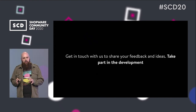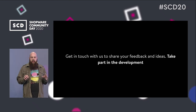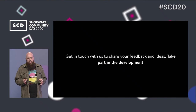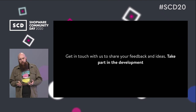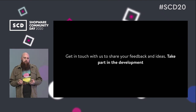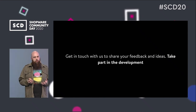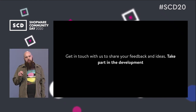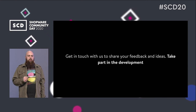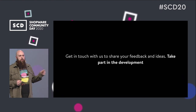The last slide is also the most important part of my presentation: taking part in our development. As Josh, our product director, showed you before, we are working on some kind of idea management. It's really important for us to get your feedback about our ideas and to know what we need to do to make you happy with our software. Please take part in our development, share your feedback with us, and help us create the product you want. That was it from my side — now we will go on with the Q&A session.